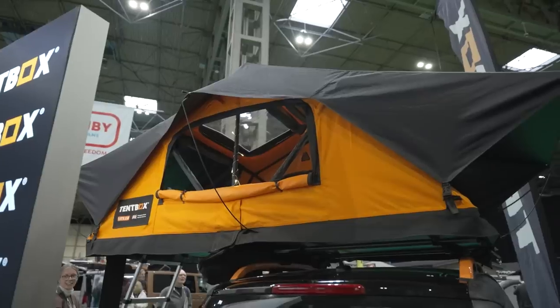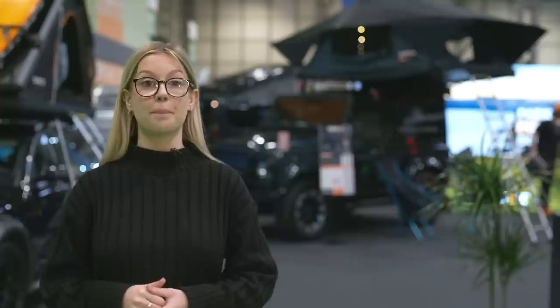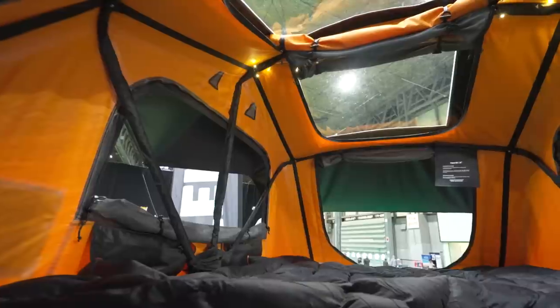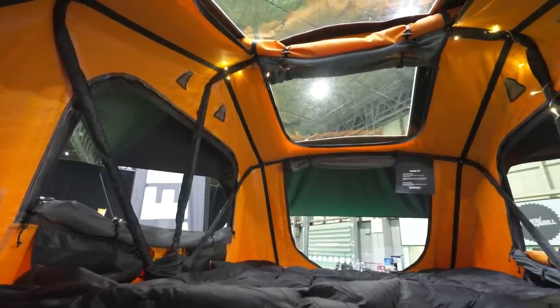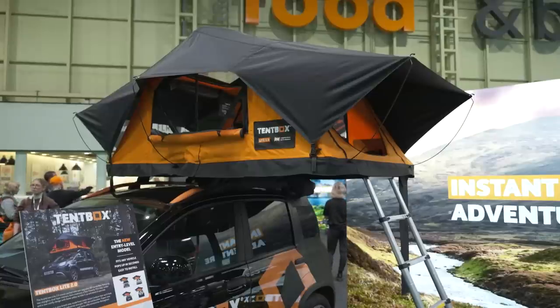Rooftop tents have grown in popularity over the years and UK-based company Tentbox is well known for these cool units. Here in Hall 5, you can see the launch of its two brand new roof tents that are a revamp of its popular Tentbox Lite. The Tentbox Lite 2.0 is a new and improved style on the original. This two-person tent comes with a dual-layer mattress, additional storage pockets and features an extra skylight. Weighing just 50kg, it can fit on top of even small cars, as you'll see here on top of this Fiat Panda.